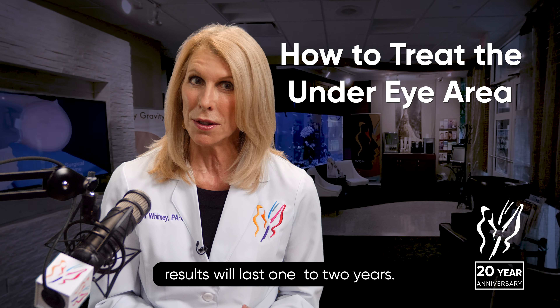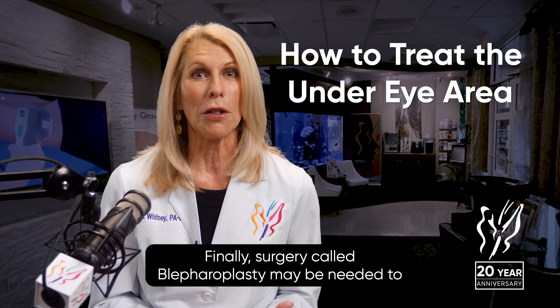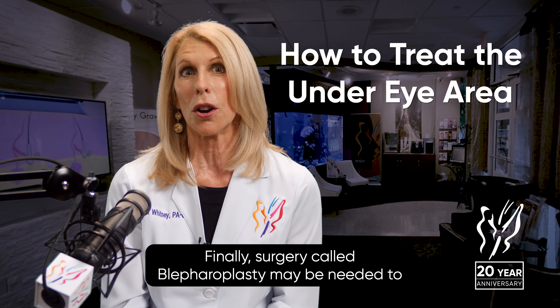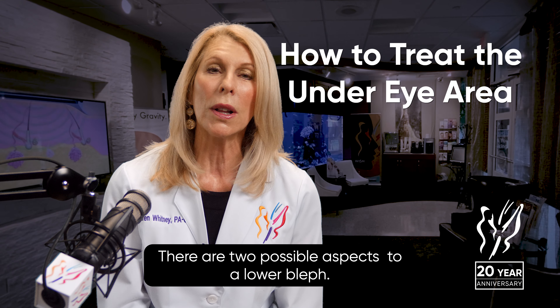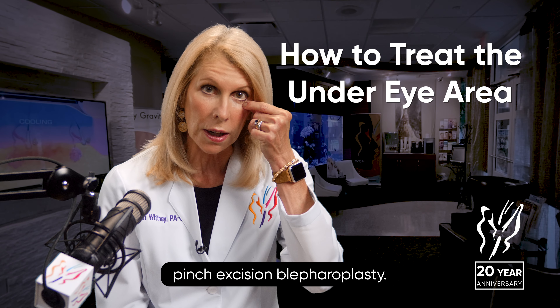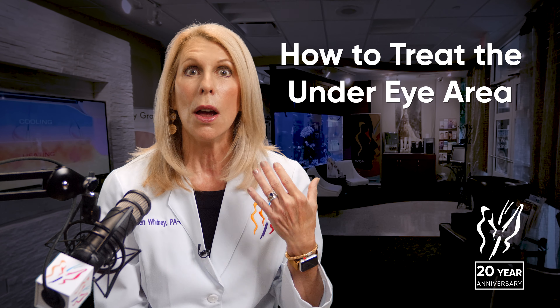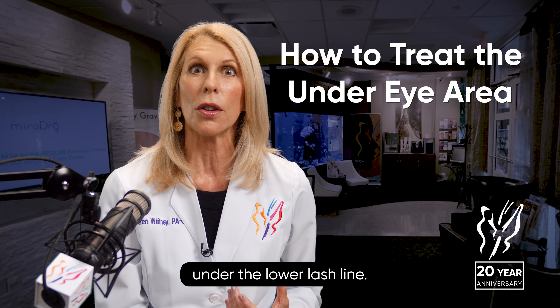Treatments may take place over one to three sessions and results will last one to two years. Finally, surgery called blepharoplasty may be needed to correct lower eye problems. There are two possible aspects to a lower bleph: excessive loose skin under the eyes can be removed with a pinch excision blepharoplasty, where a portion of the saggy skin is taken out from just under the lower lash line.